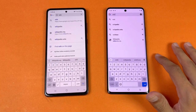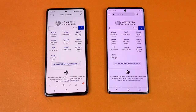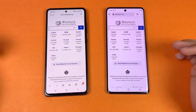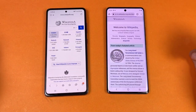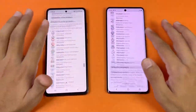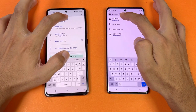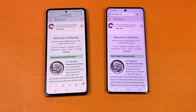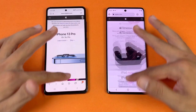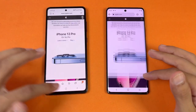Launching Wikipedia on both phones at the same time on the same Wi-Fi network — faster on the Vivo. Scrolling is very smooth on both phones. Opening another page is faster on the Vivo again. Apple.com is faster on the Samsung. Scrolling remains very smooth on both phones — 120Hz refresh rate makes everything smoother.